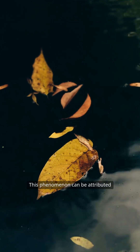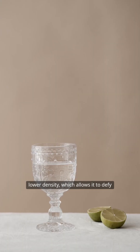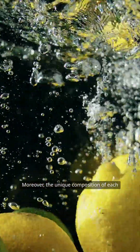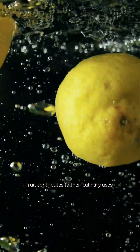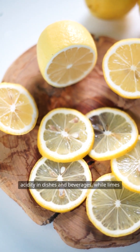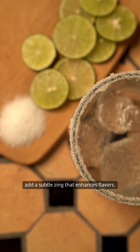This phenomenon can be attributed to the lemon's higher air content and lower density, which allows it to defy gravity in a way that limes cannot. Moreover, the unique composition of each fruit contributes to their culinary uses. Lemons are celebrated for their bright acidity in dishes and beverages, while limes add a subtle zing that enhances flavors.